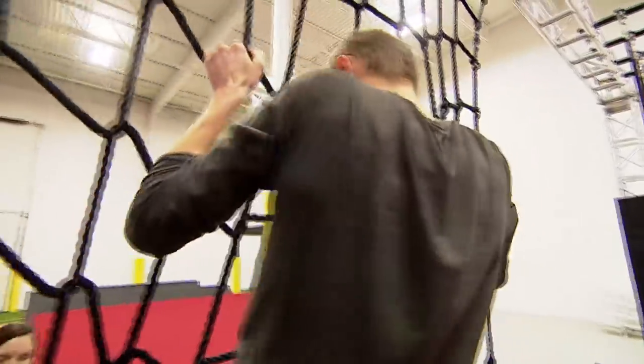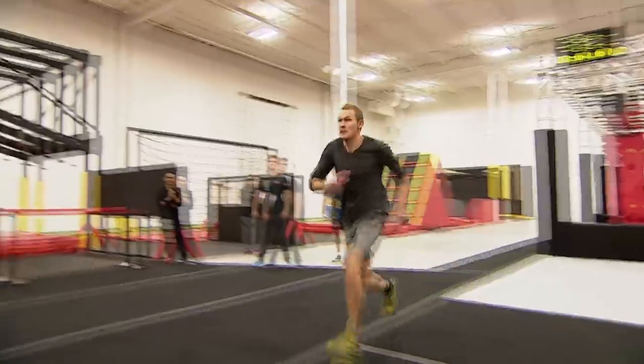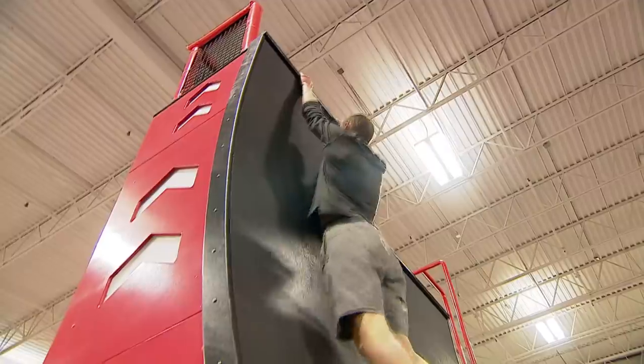Inja Nation was founded by three former oil and gas execs. It's housed in a repurposed oil distribution warehouse, and while some of the equipment was brought in, much of it was built right here in Calgary.